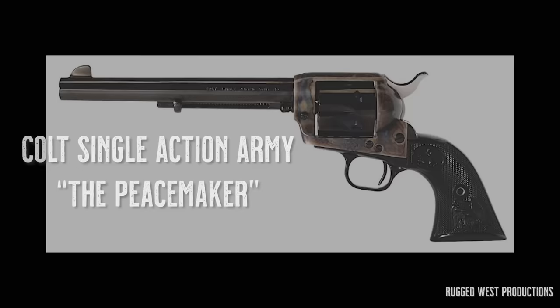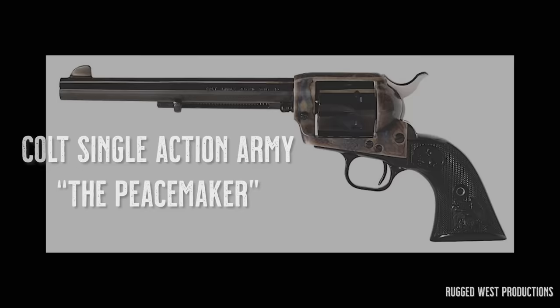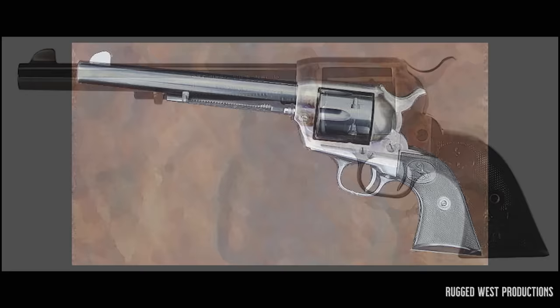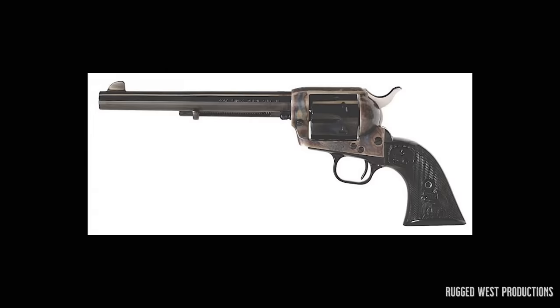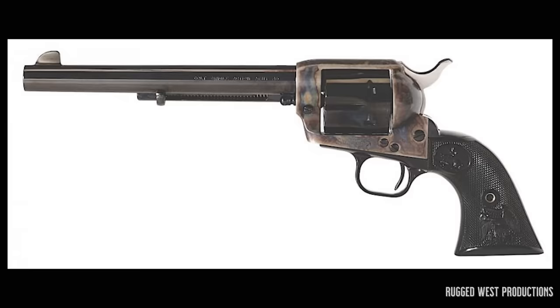No other handgun symbolizes the Old West quite like Colt's Single Action Army, sometimes referred to as the Colt .45, Equalizer, or Hog Leg. Of course, you probably know this piece of Americana as the Peacemaker. It was designed by Colt in 1872 for the U.S. Government Service Revolver Trials of 1872 and was adopted as the standard issue pistol of the U.S. Army in 1873 until 1892.